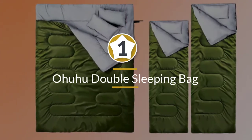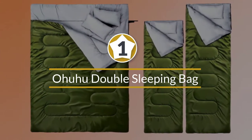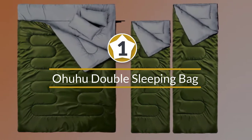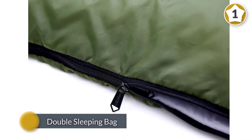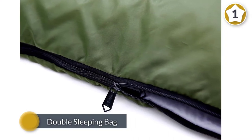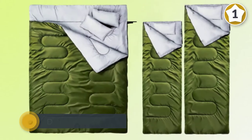Number one, most popular: the OHWOO double sleeping bag — a two-person sleeping bag. Going camping with your significant other? The OHWOO double sleeping bag is a great option so you and yours can